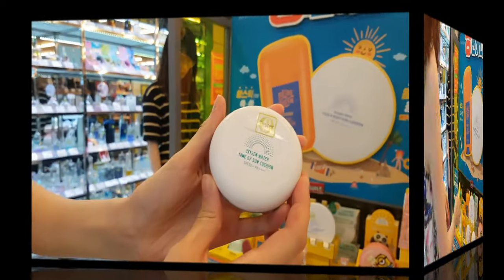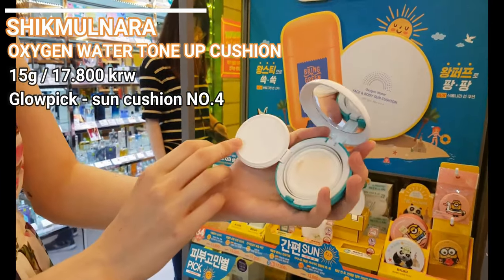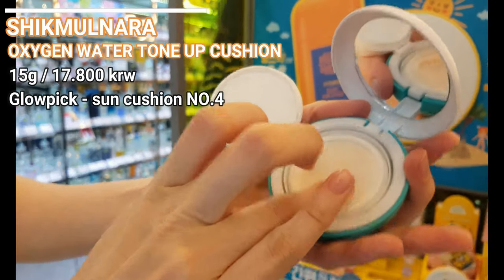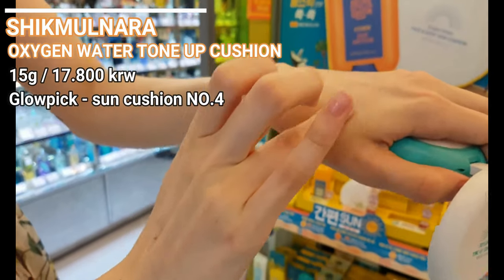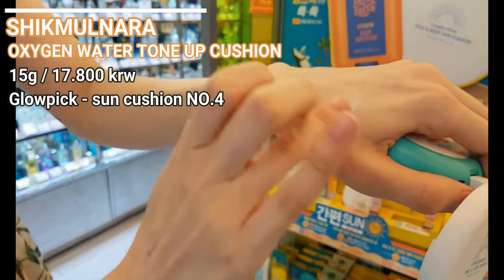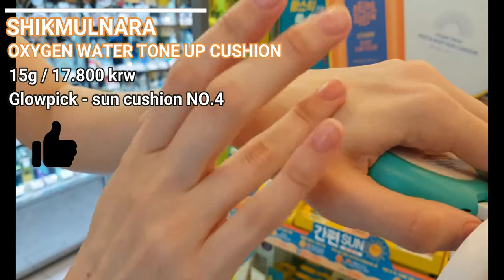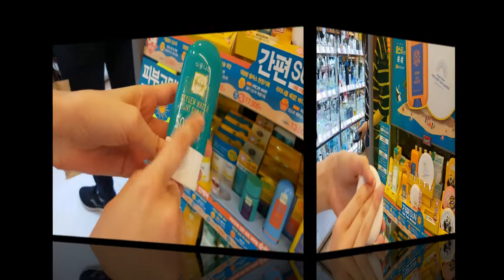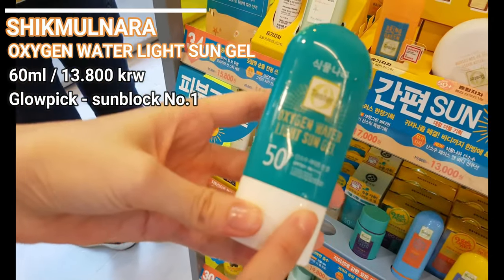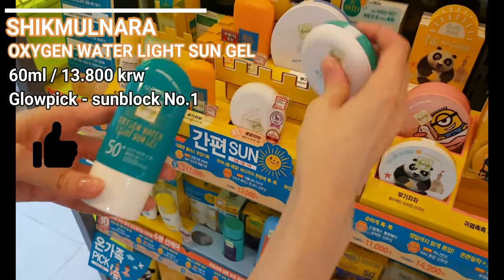This next product is one of the favorite items — it's the Top 4 Cushion on Glowpick. Easy application, compact, hybrid sun protection, good moisturizing and an extra tune-up effect. This Sun Jail is from the same brand and currently tends to be the best sunblock in Korea. Must have product.